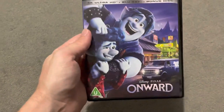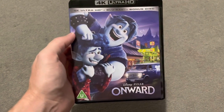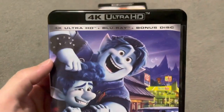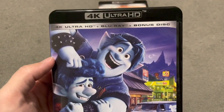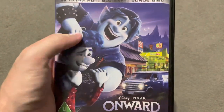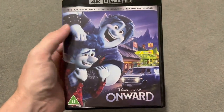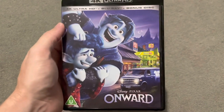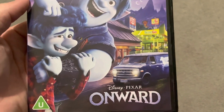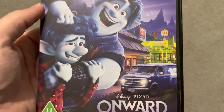Next one is Onward — one of the most recent Pixar films, though Soul is actually the most recent. I watched this only earlier this year on Disney Plus and I really enjoyed it; didn't know what to expect. I knew there'd be a great relationship between Chris Pratt and Tom Holland's characters, and you do get that on screen — especially Chris Pratt, he's fantastic. The story is really good and the setting is fun. It's realistic enough that you can relate it to our world, but different enough that it feels fun.